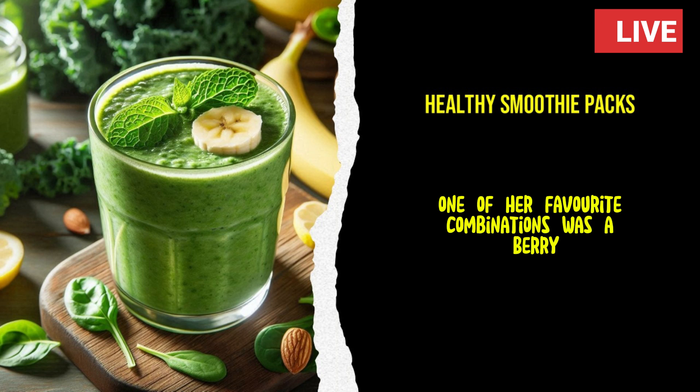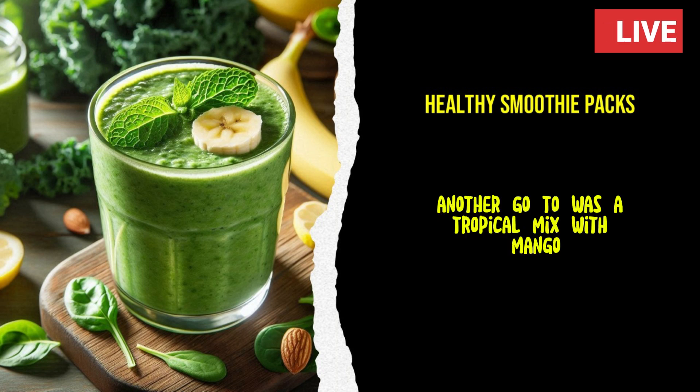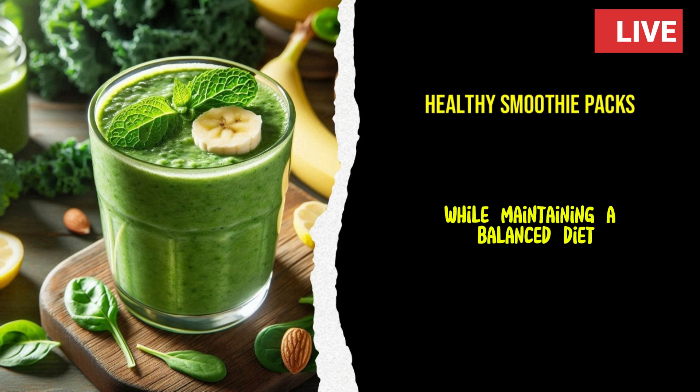One of her favorite combinations was a berry-banana blend with a handful of spinach. Another go-to was a tropical mix with mango, pineapple, and kale. She loved how versatile the packs were, allowing her to experiment with different flavors while maintaining a balanced diet.